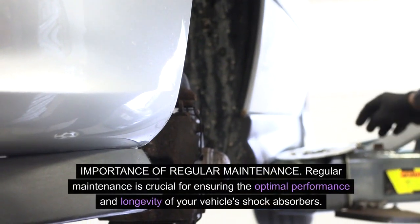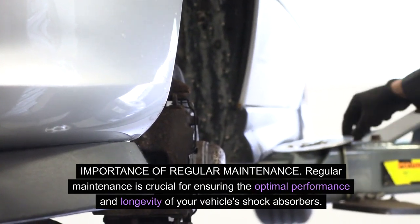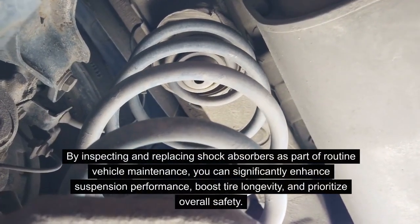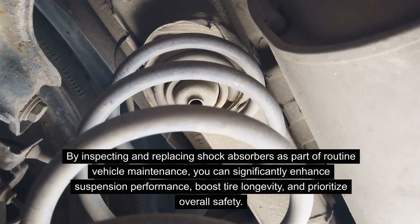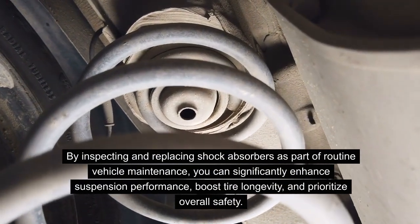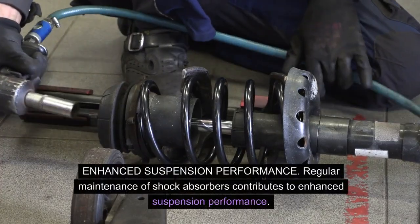Importance of regular maintenance. Regular maintenance is crucial for ensuring the optimal performance and longevity of your vehicle's shock absorbers. By inspecting and replacing shock absorbers as part of routine vehicle maintenance, you can significantly enhance suspension performance, boost tire longevity, and prioritize overall safety.